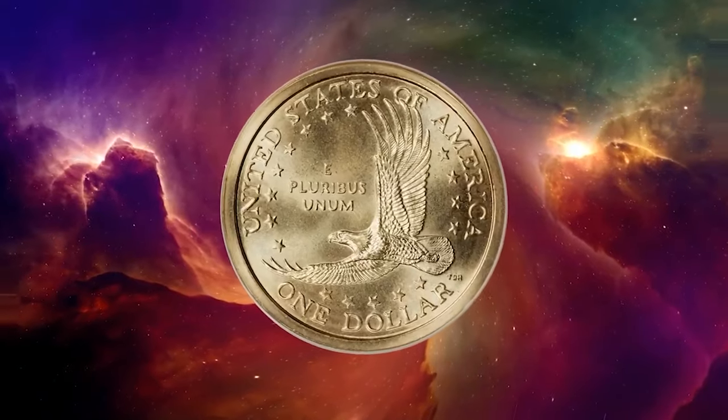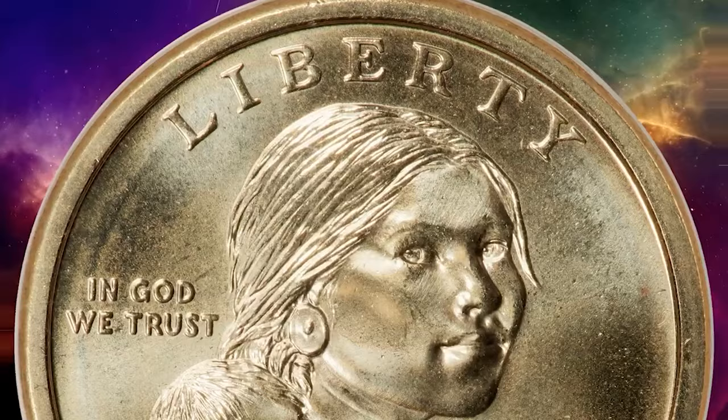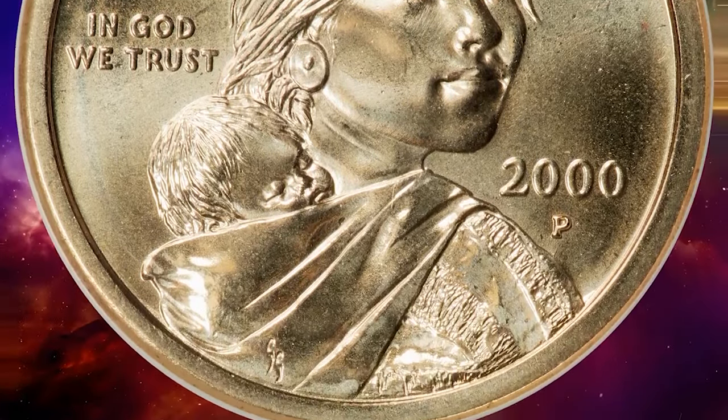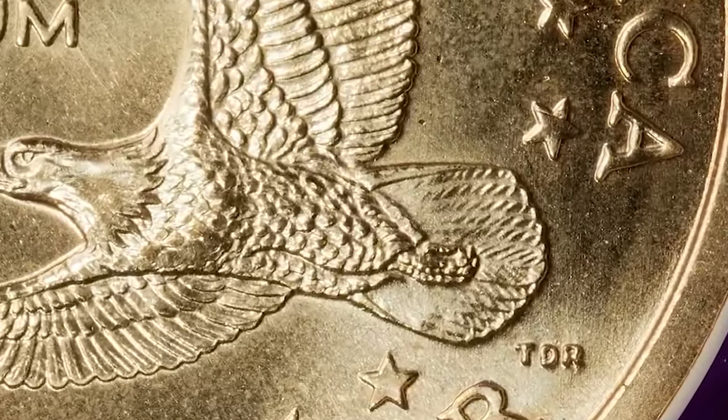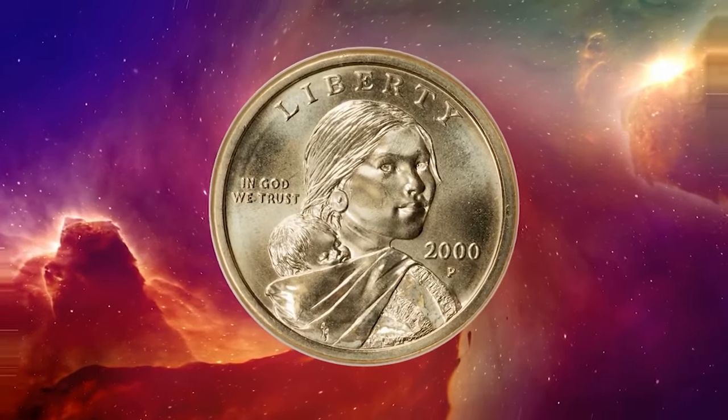Here is a 2000P Sacagawea dollar in MS68 condition, graded by NGC. The so-called Cheerios dollars were distributed as a promotional gimmick in boxes of breakfast cereal. The characteristics that distinguish them from ordinary 2000P Sacagawea dollars are the detailed feather work on the eagle's tail feathers.